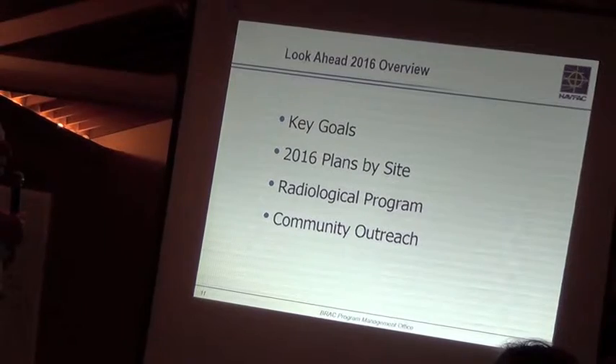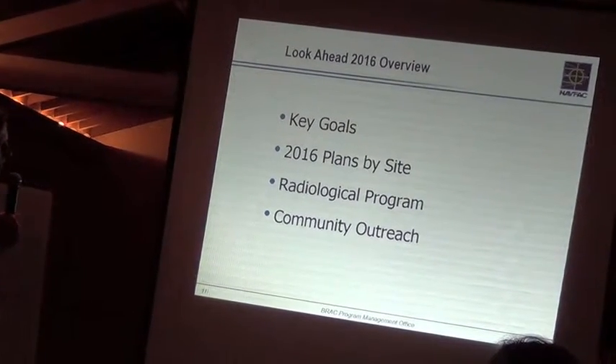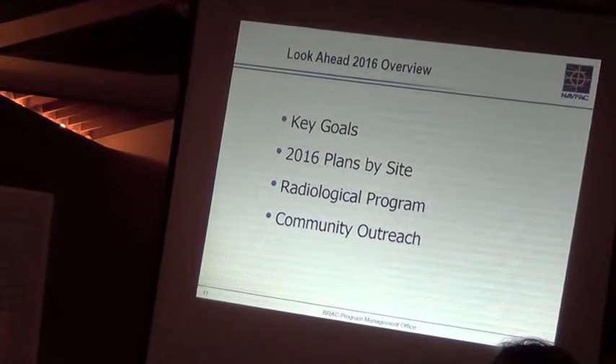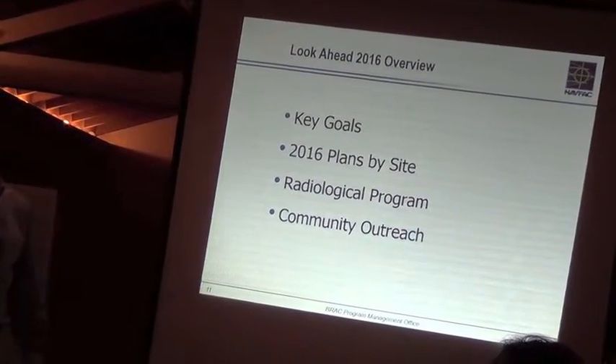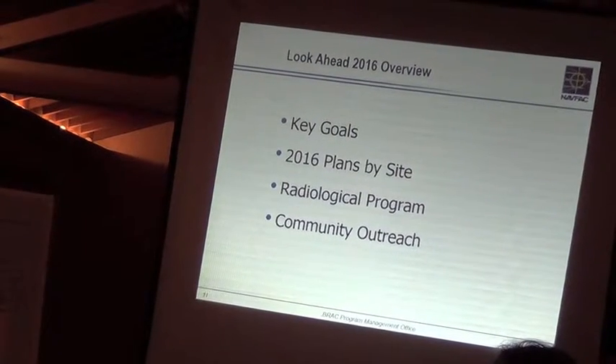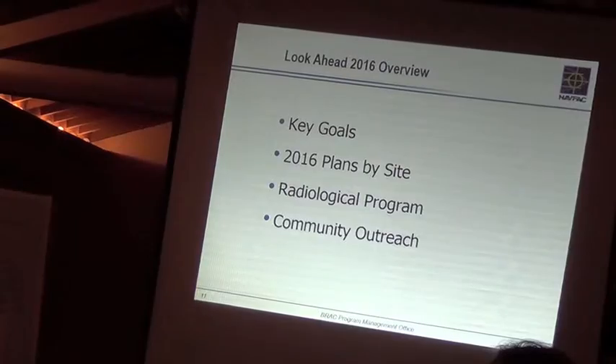We're going to go over some key goals, some plans by site for 2016, then we're going to look at the radiological program. Then there's a slide on what our community outreach is envisioned to be in 2016, which looks a lot like 2015, but again, it's going to be some commitments to you about what we're going to do.